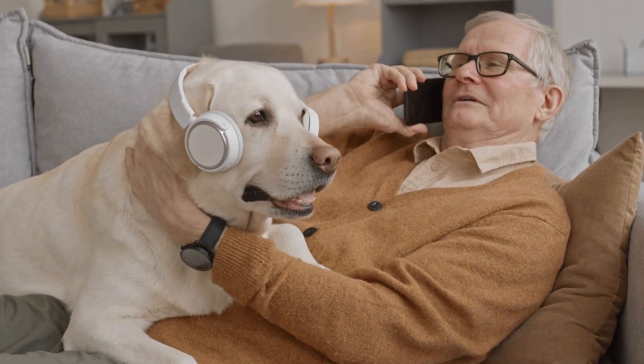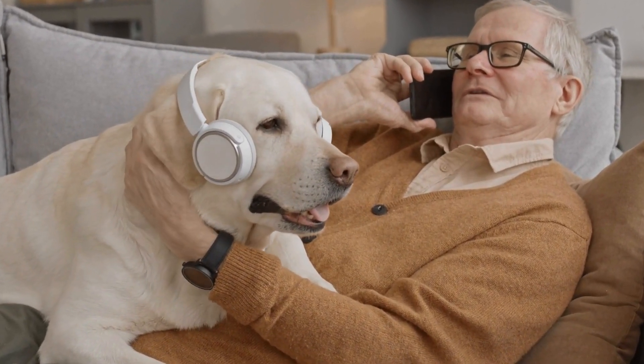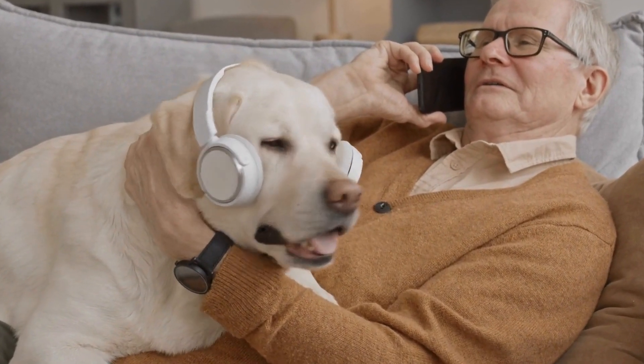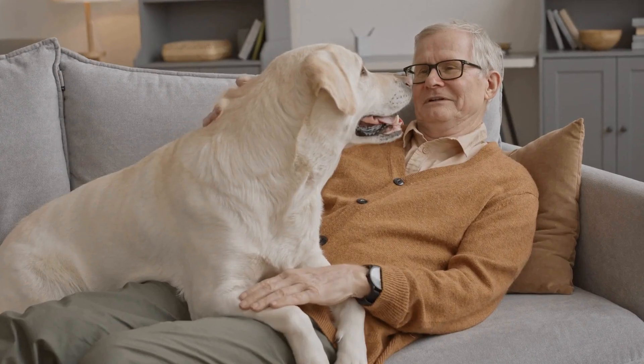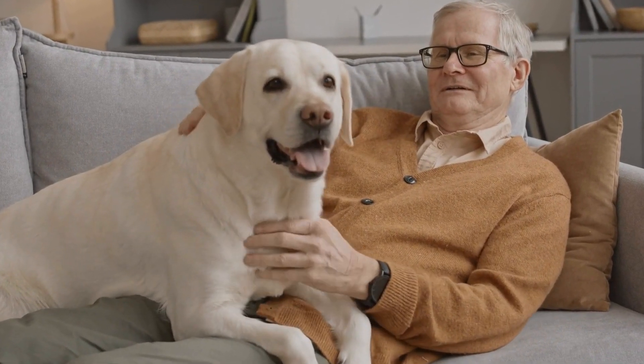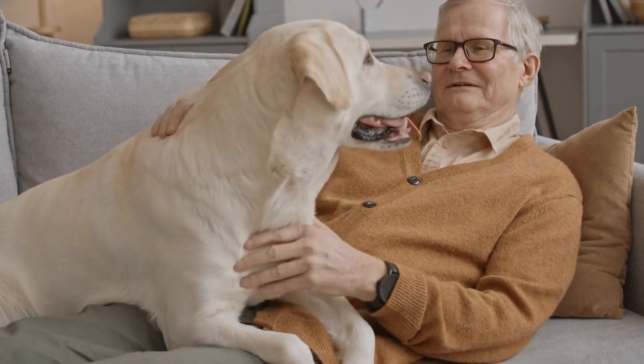With consistent training, positive reinforcement, and patience, Labrador Retrievers can be trained to perform with precision and accuracy in competitive obedience competitions. Whether as a beginner or an experienced trainer, working with a Labrador Retriever can be a rewarding and fulfilling experience in the world of competitive obedience.